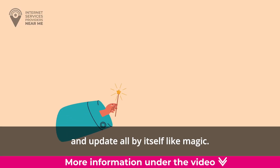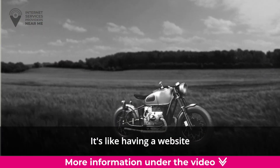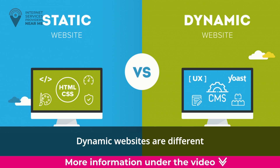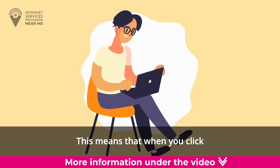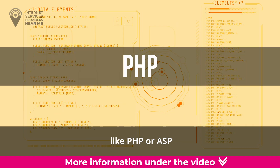Imagine a website that can change and update all by itself — like magic. That's what a dynamic website does. It's like having a website that's alive and constantly evolving. Dynamic websites are different from static websites because they are generated in real time. This means that when you click on a dynamic web page, the website's special code like PHP